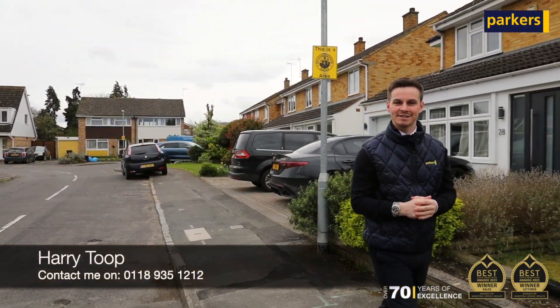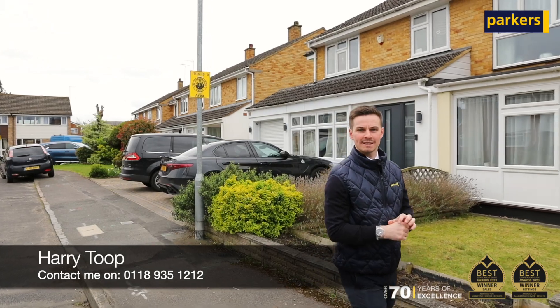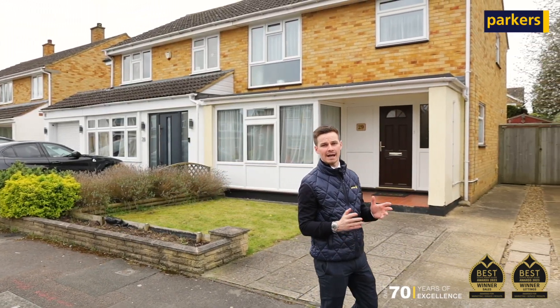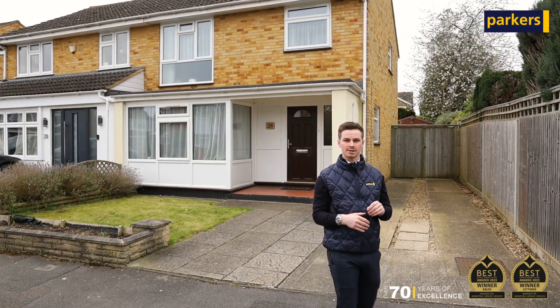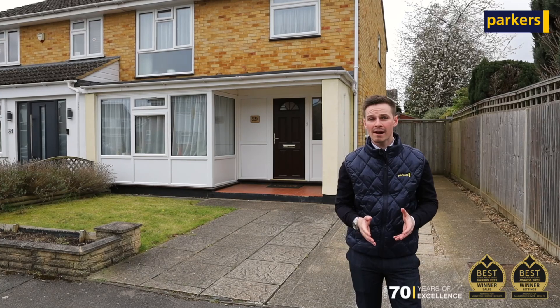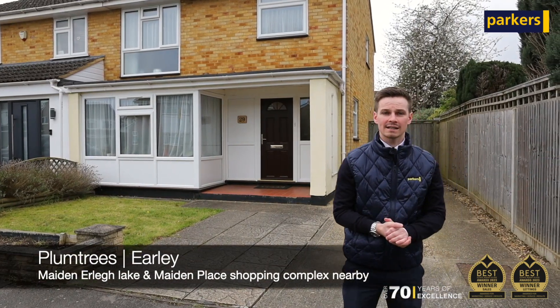Hi, Harry here from Parker's Estate Agency in Earley. Today you're joining me to take a look at my latest new instruction coming to the market very shortly. We are in Plumtrees, which is a quiet little cul-de-sac tucked just off of Beach Lane — a popular area.